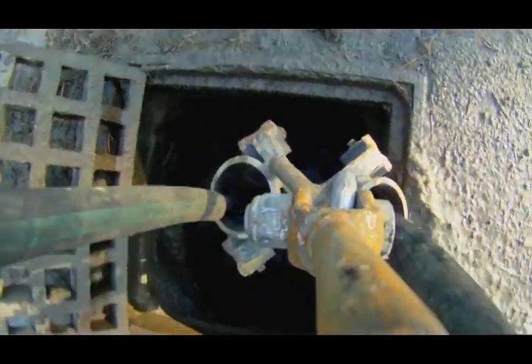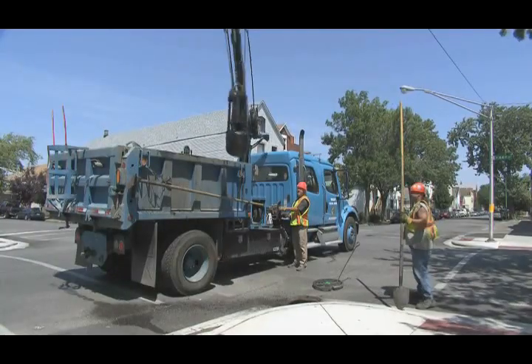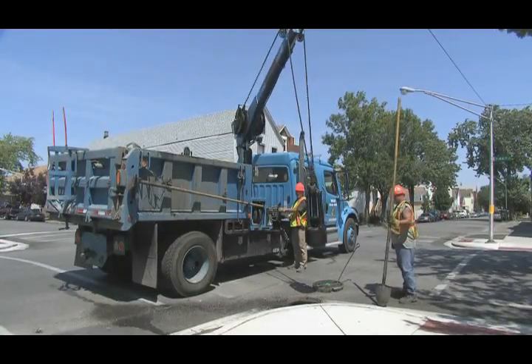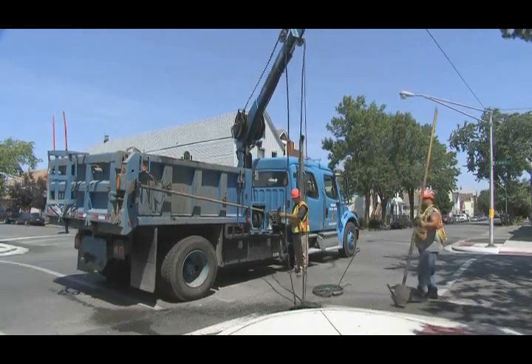Catch basins, storm drains, storm sewers, drop inlets — no matter what you call them, they're a critical part of your municipality's drainage infrastructure, and they must be maintained regularly in order to function properly.